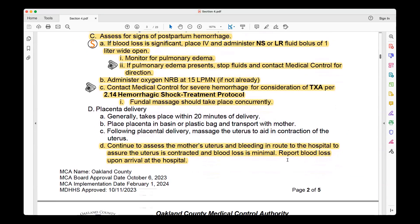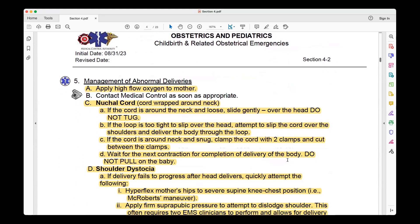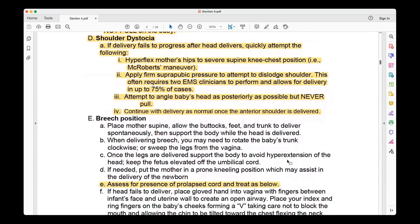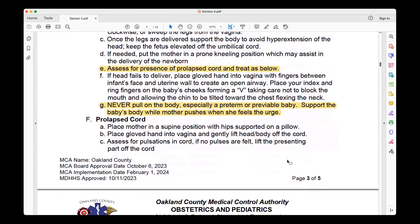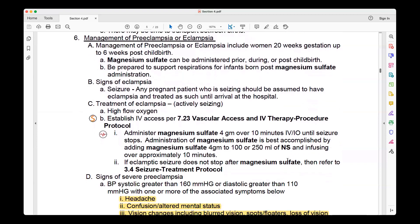Moving further down, they've also added a section on abnormal deliveries. We've all done emergent deliveries and seen a nuchal cord wrapping around the neck, shoulder dystocia — everybody's nightmare — or the breech position baby. They've given thoughts and guidance for managing those, as well as prolapse of the cord. These are all very helpful things you may be managing in the field.